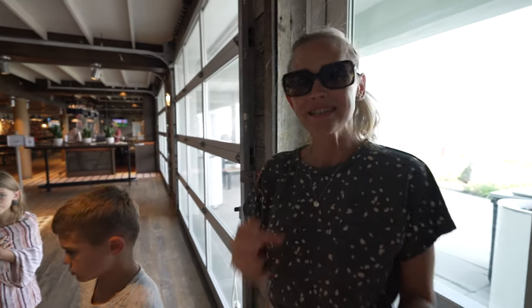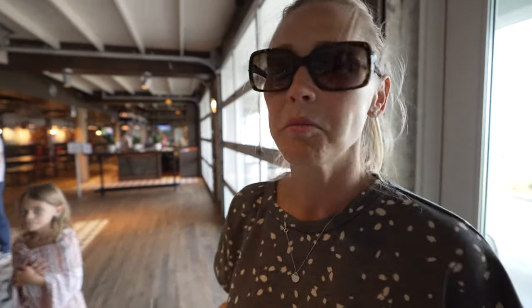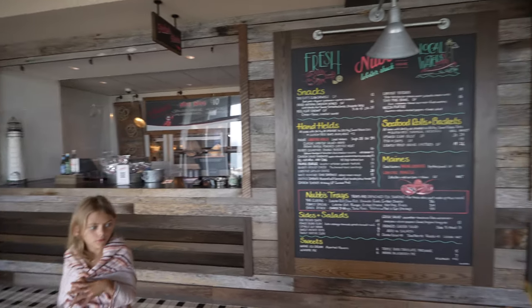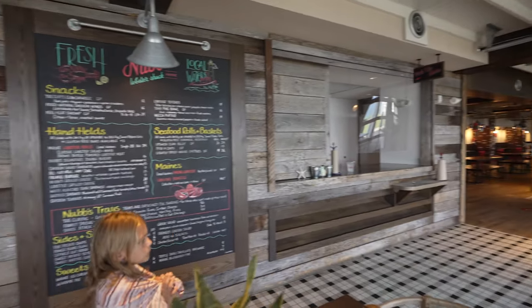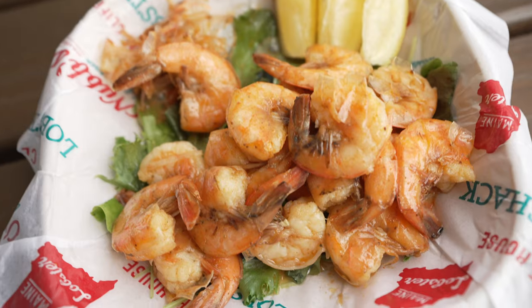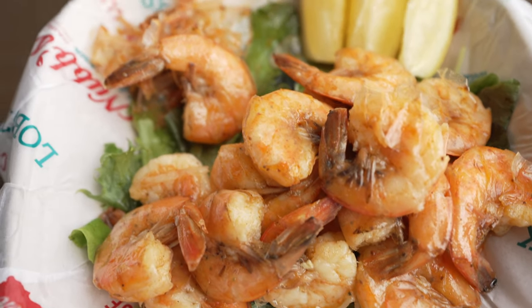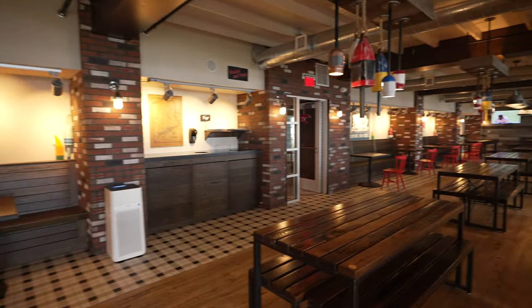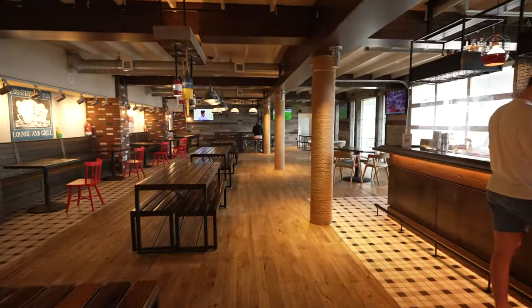Nubs is the other signature restaurant they have here, mainly for lunch. It has all the staples for a lobster shack — of course, the lobster, fried oysters. But the kids love the grilled cheese, they get that about every single day. Phil gets peel and eat shrimp every day. You do your order there, pick it up here right next to the bar, and then there's a big open, cozy dining room.